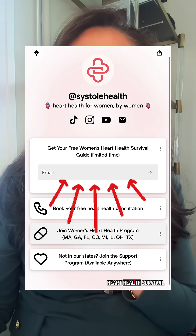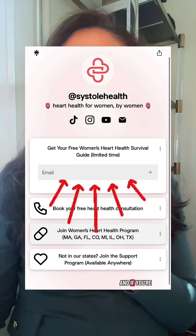If you want all 30 tips like this one in one place, download the free heart health survival guide through the link in my bio. And if you're ready to go deeper for more support, join our next women's heart health groups — they're small, physician-led, and designed to help you turn your numbers into action. We have a lot of groups launching in the next month. Otherwise, follow along to keep learning more about heart health.